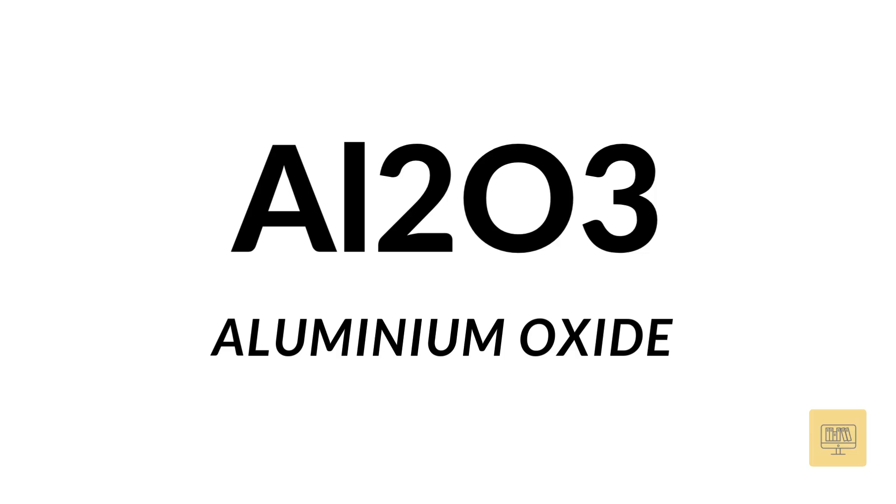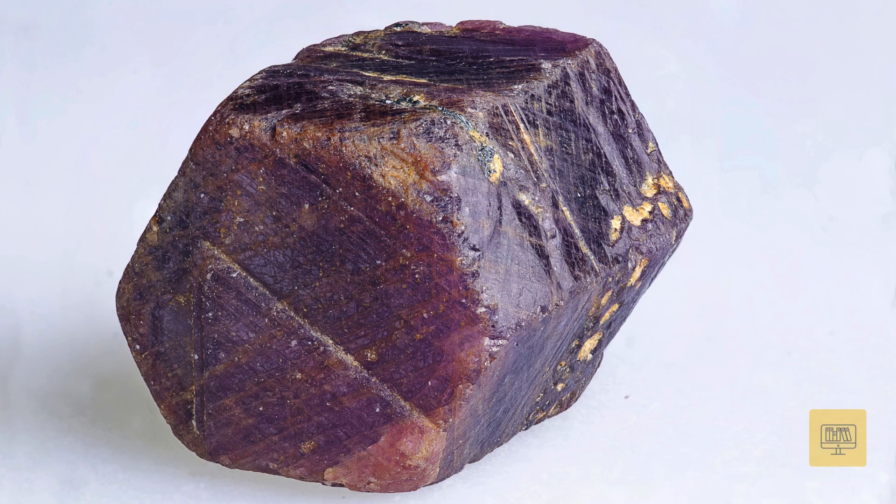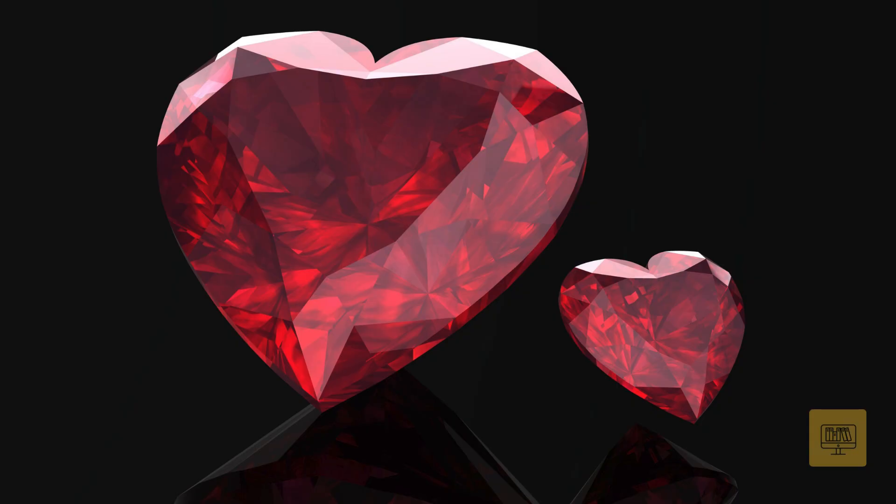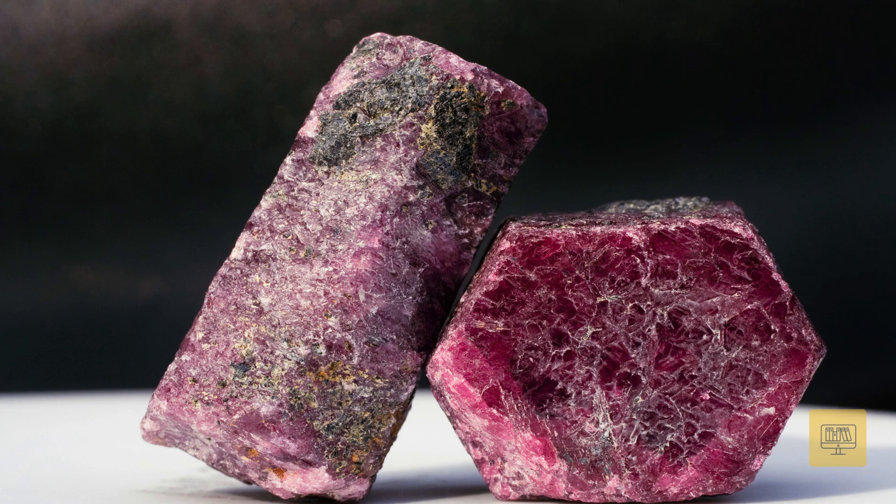Rubies are made of corundum, with the chemical composition Al₂O₃, or aluminum oxide. The red color comes from trace amounts of chromium. Without the chromium, it would actually be a sapphire.